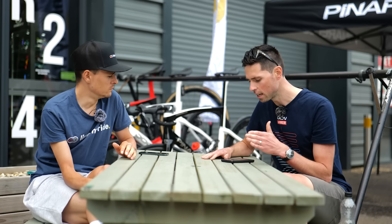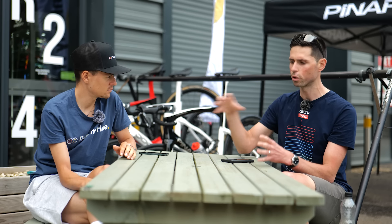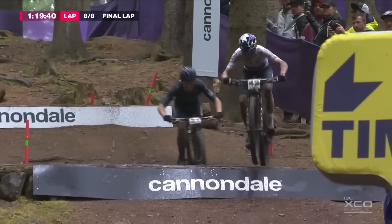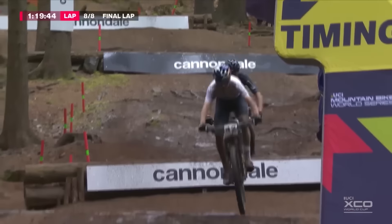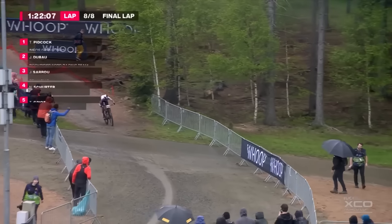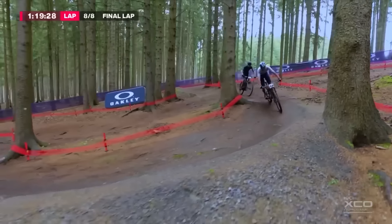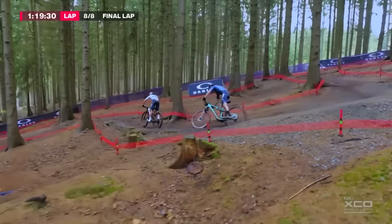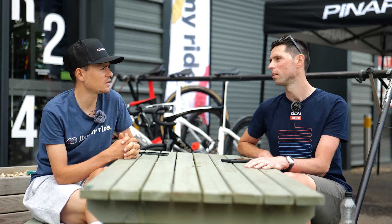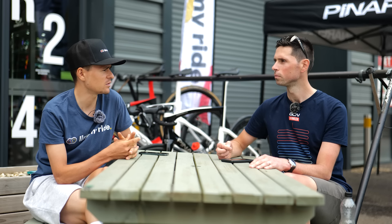Do you find that riding different disciplines of cycling helps cross over in terms of skills — say mountain biking and road? The skills do cross over, but in terms of descending it's the feeling you have for the bike — being able to feel how it's reacting to the road, how much grip you have, that relationship with the bike. Do you think that comes more from spending time on the terrain you're trying to perfect, or from crossover skills? No, I think crossover is important because you understand a wider variety of terrain and grip levels.